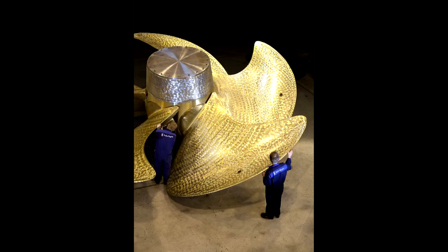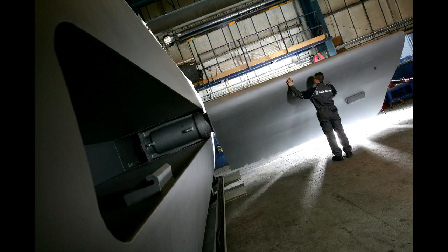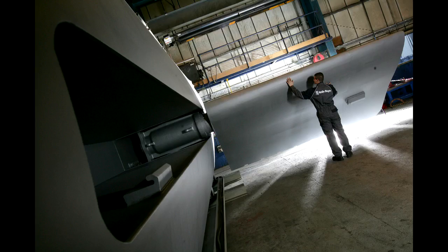Rolls-Royce supply lots of equipment for the carrier, including the MT30 gas turbines, shaft lines, and propellers which come out of our Sweden facility. We also supply steering gear and stabilisers from the Dunfermline facility, as well as heavy replenishment at sea equipment which allows them to transfer loads up to 5 tonnes from a vessel alongside.